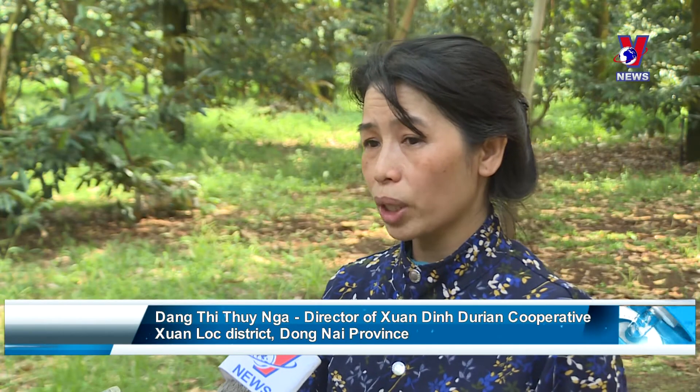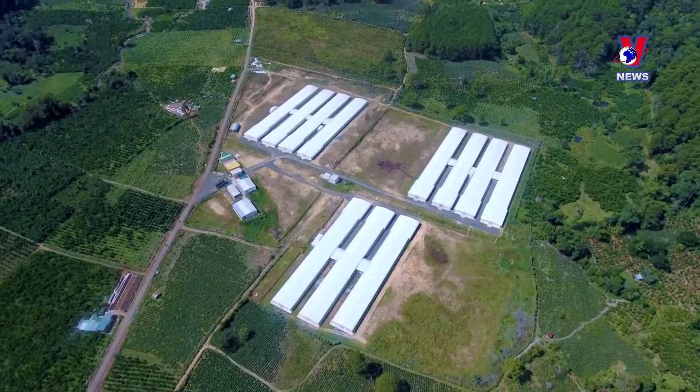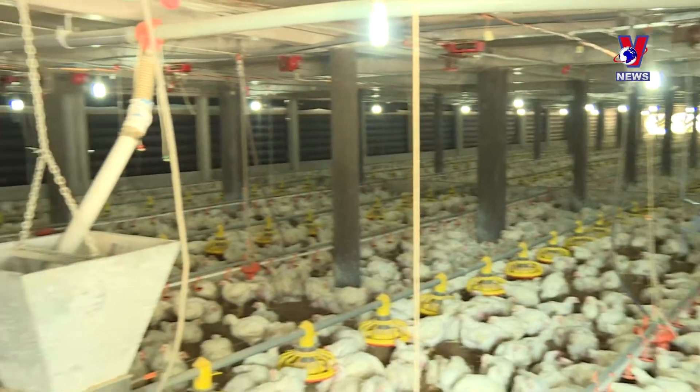There have been workshops on organic fertilizer, and if the quality is good, we buy some for use on our farms. The high-tech agricultural cooperative is no longer a new model in Dong Nai.